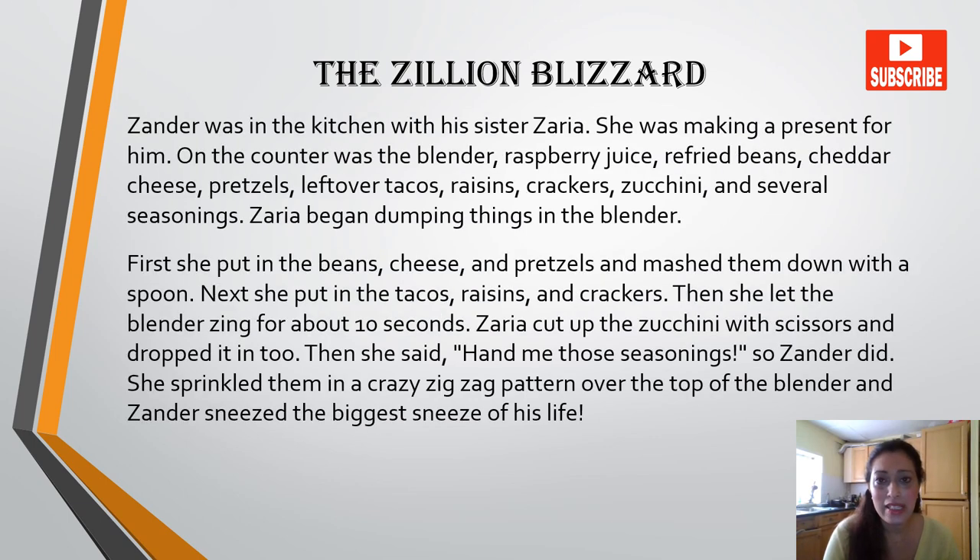Alright, the next one is 'The Zillion Lizard.' Zander was in the kitchen and his sister Zaria was making a present for him. On the counter was the blender, raspberry juice, refried beans, cheddar cheese, pretzels, leftover tacos, raisins, crackers, zucchini and several seasonings. Zaria began dumping things in the blender. First she put in the beans, cheese and pretzels and mashed them down with a spoon. Next she put in the tacos, raisins and crackers. Then she let the blender run for about ten seconds. Zaria cut up the zucchini with scissors and dropped it in too. Then she said, 'Hand me those seasonings.' So Zander did. She sprinkled them in a crazy zigzag pattern over the top of the blender and Zander sneezed the biggest sneeze of his life.